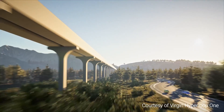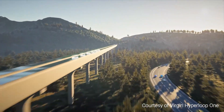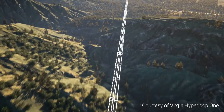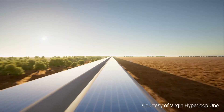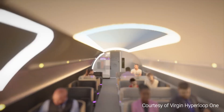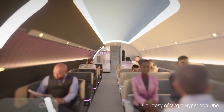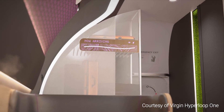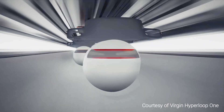Virgin Hyperloop One is planning to commercialize its Hyperloop technology, providing high-speed travel to passengers in over 10 locations across the globe. Virgin Hyperloop is working in partnership with authorities in the United States, India, Mexico, the United Kingdom, and the United Arab Emirates to bring Hyperloop technologies to passengers in the near future.